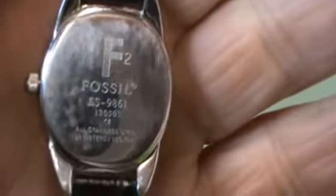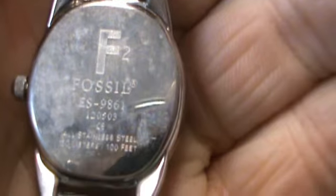There's a case back. It has some scuffs on the case back. This is an ES9861.